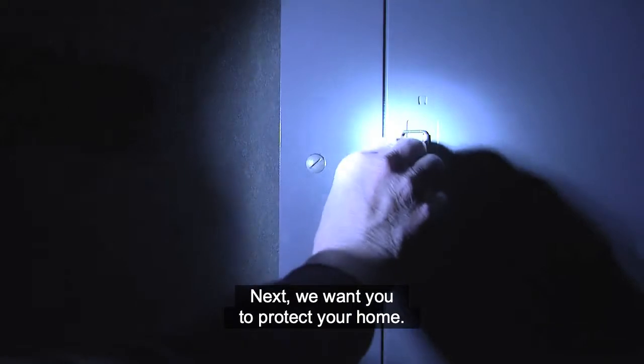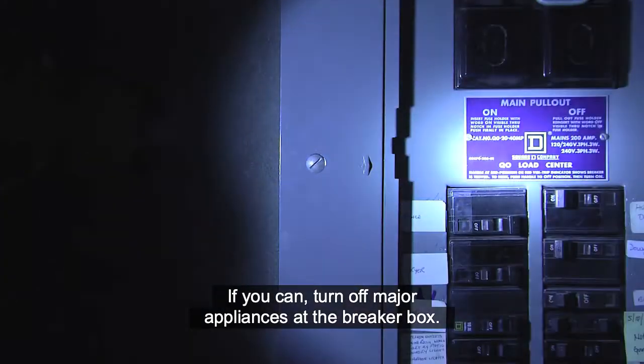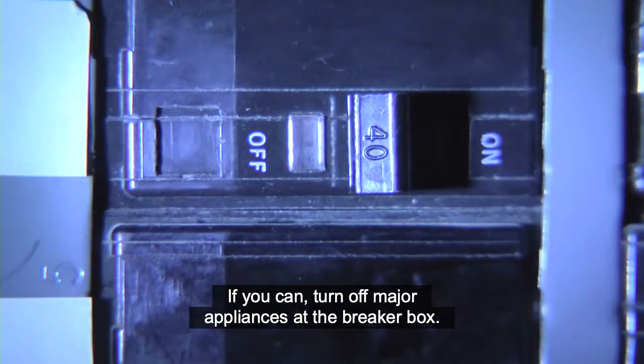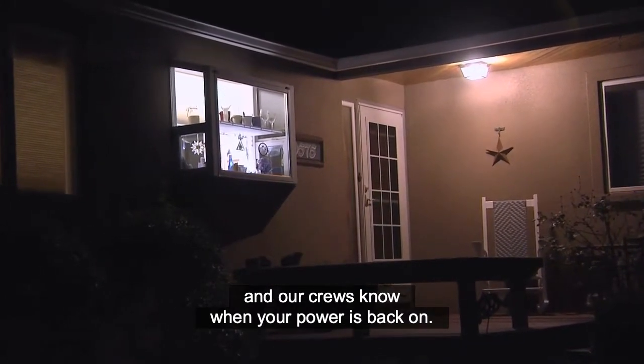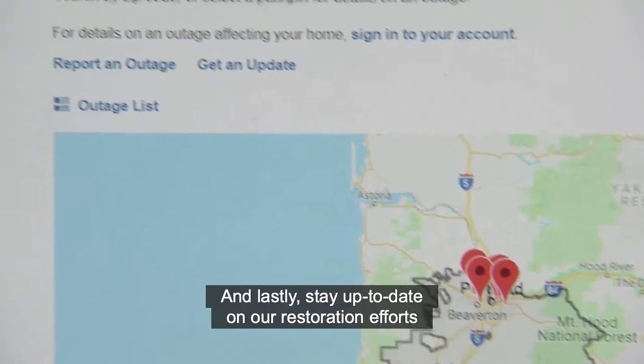Next, we want you to protect your home. If you can, turn off major appliances at the breaker box. Also, turn on an outdoor and indoor light so you and our crews know when your power is back on.